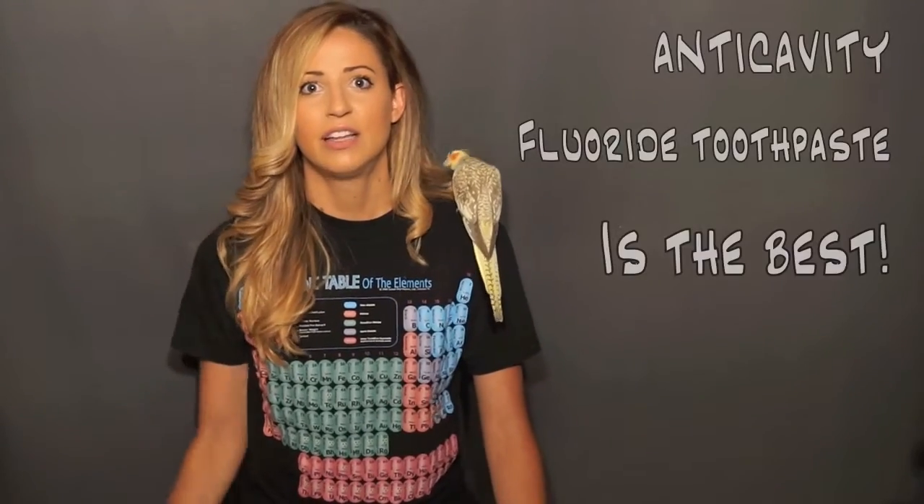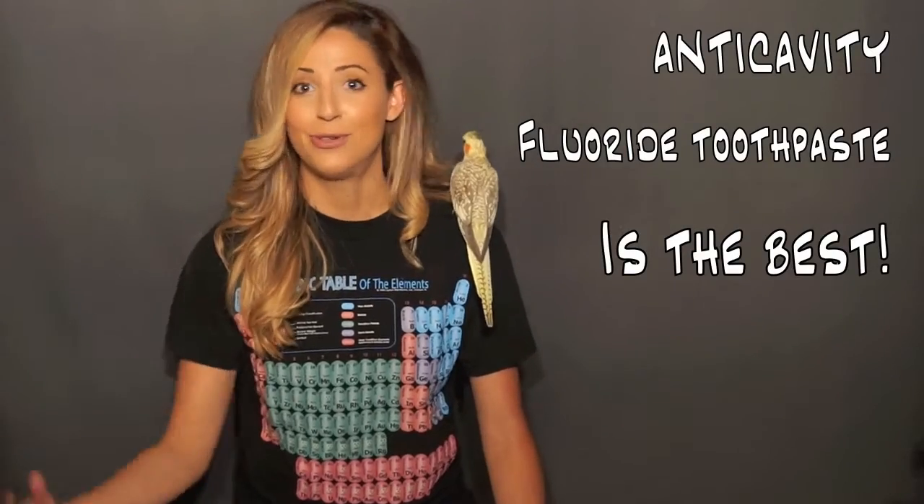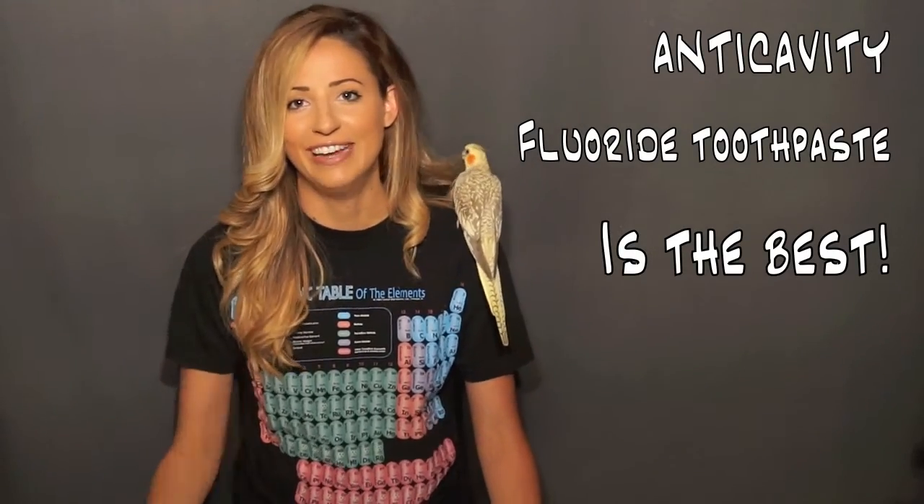I get a bunch of free whitening toothpastes and I use them because, whatever, they're free. But I like to stick to the basic anti-cavity toothpaste — fluoride toothpaste, ADA approved. That's all you need.